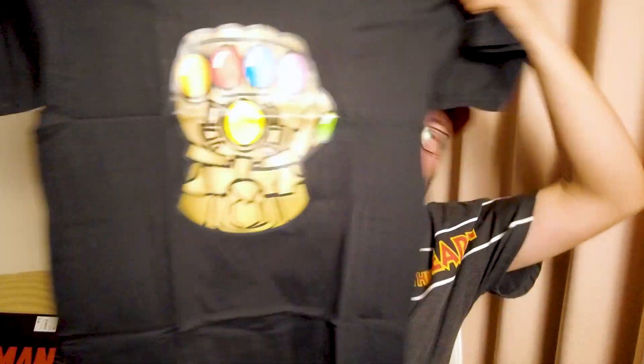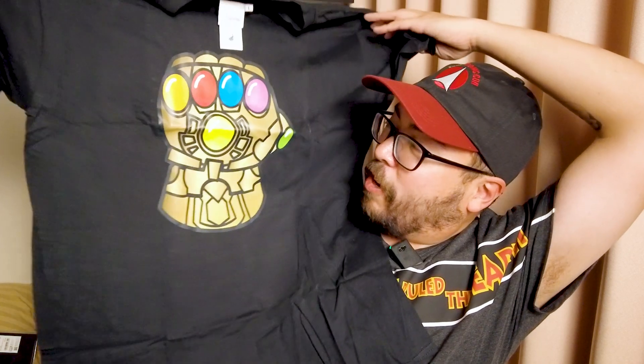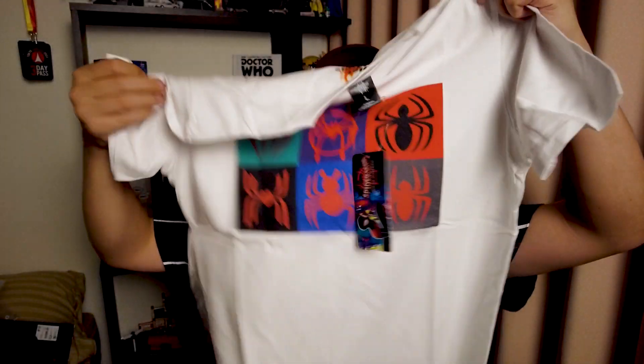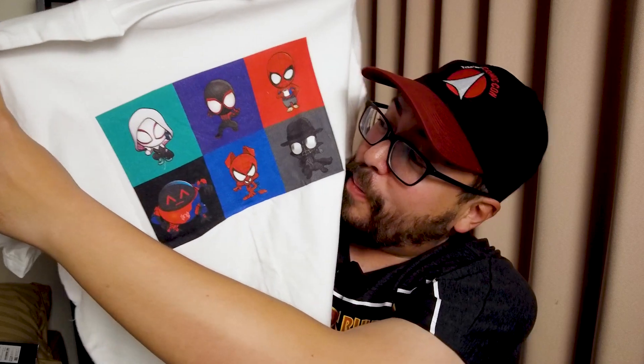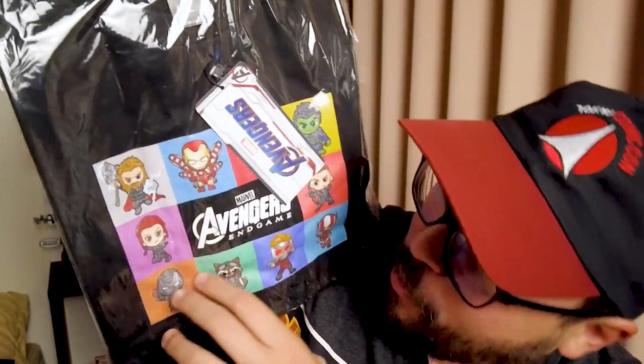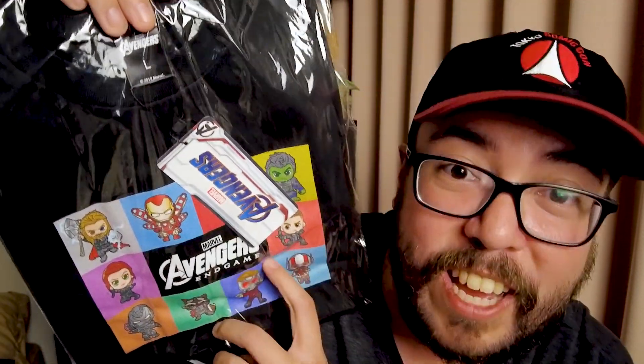We've got something from Cosbaby — it's a t-shirt. It's an Infinity Gauntlet — Avengers Infinity War. The stones look like jelly beans for some strange reason, but this is awesome. And we've got a Hot Toys Spider-Verse t-shirt — look at that, Spider-Verse in the front and Spider-Verse in the back too. That is adorable, I love this. And yet another shirt — an Avengers Endgame shirt. This is kawaii — look at all the characters. There's Thor, Iron Man, Black Widow, Rocket. This is really cute.